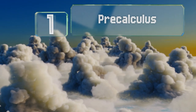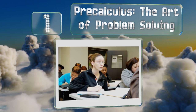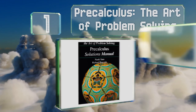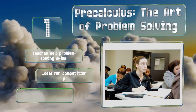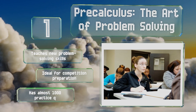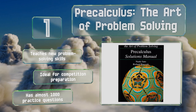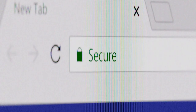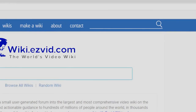Taking the top spot on our list, you get two books with Pre-Calculus: The Art of Problem Solving — one is a basic text and the other is a solutions manual. They work together to challenge learners who are looking to score highly on standardized tests as part of their college application process. It teaches new problem-solving skills, is ideal for competition preparation, and contains almost 1,000 practice questions.